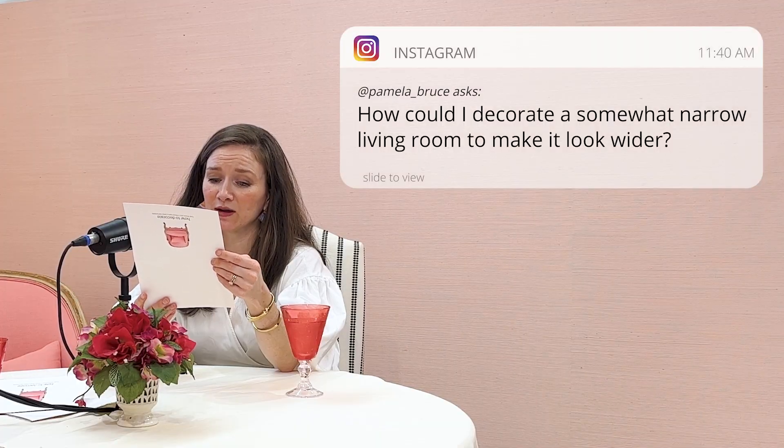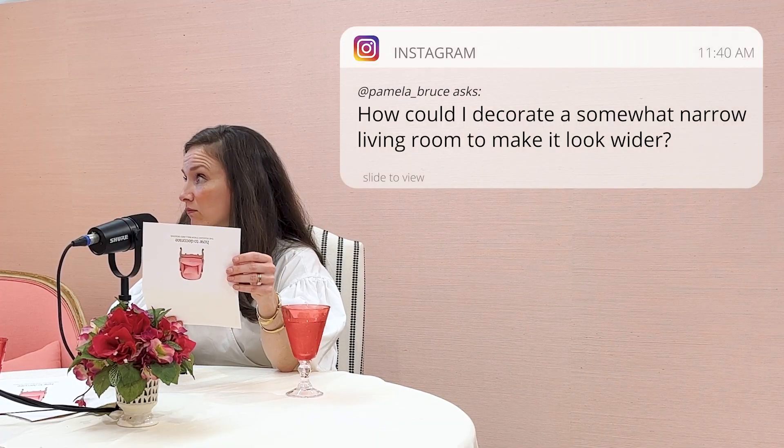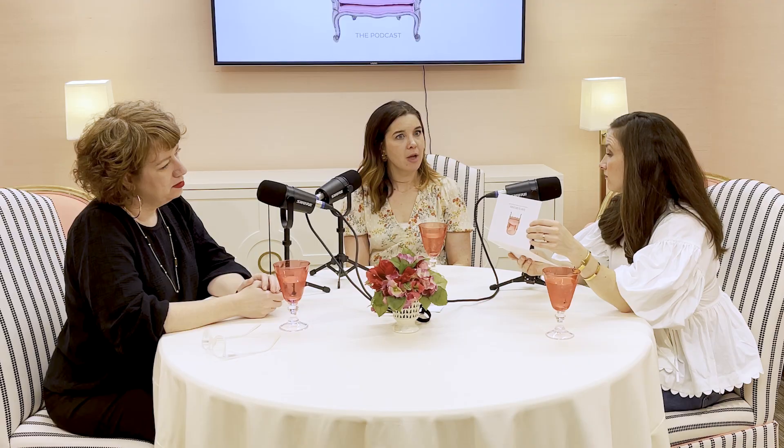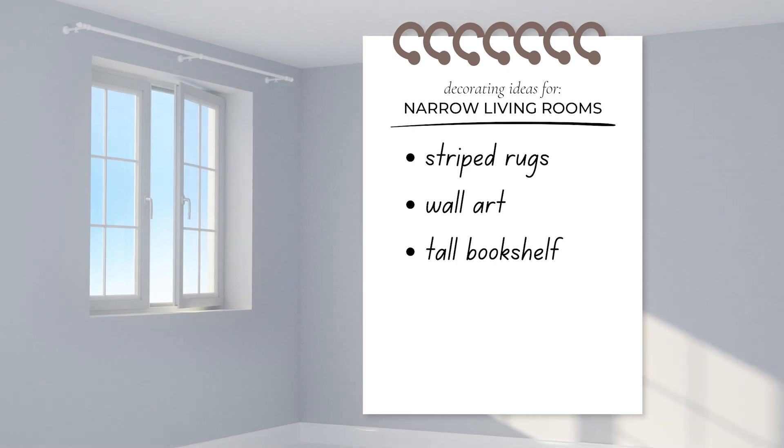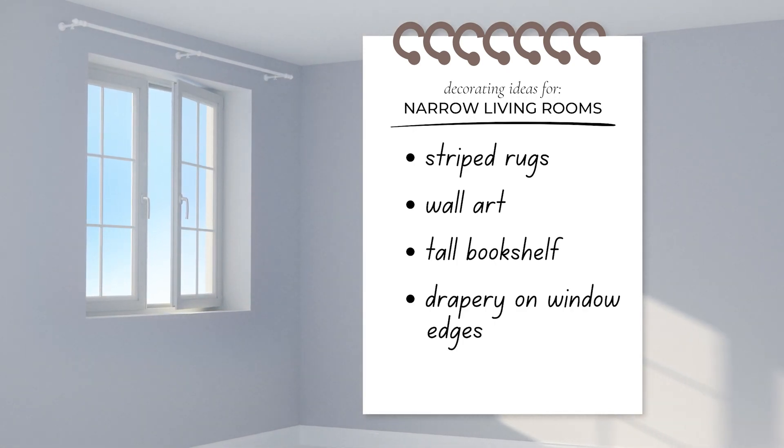How do you decorate a somewhat narrow living room to make it look wider? A striped rug. I was going to go back to zones. Put stuff on the wall — make sure you've got art, a tall bookcase, and drapes on the edges. Creating places for your eye to go into the room and around. If you're trying to make it look wider, I never want anything to look narrower.